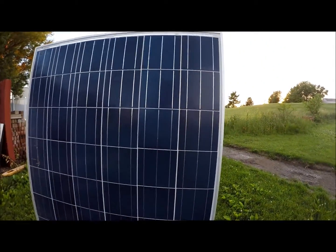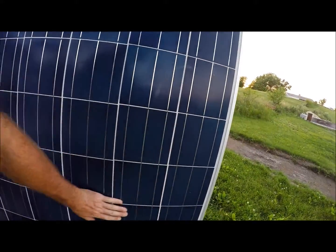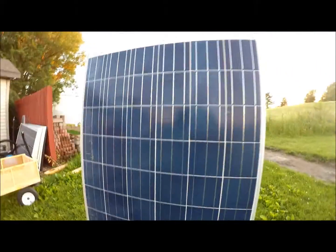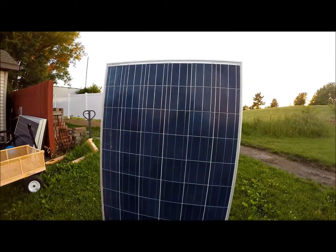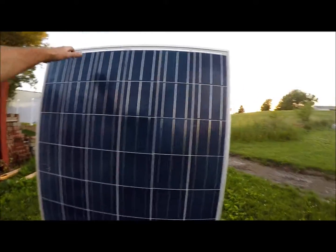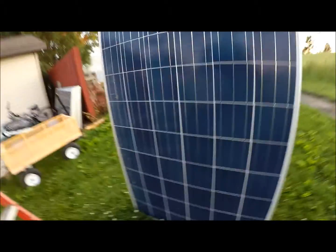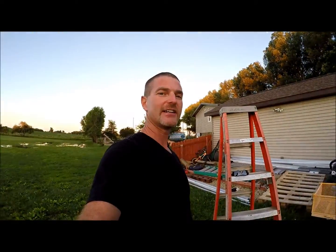And clearly you can see there is no damage, no cracks, no fractures. I would say under normal circumstances that solar modules could be able to stand up to at least the golf environment. Have a good day.